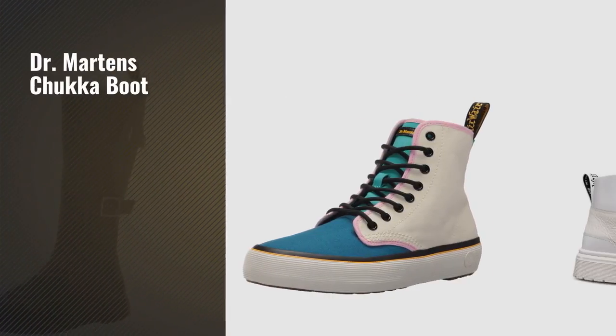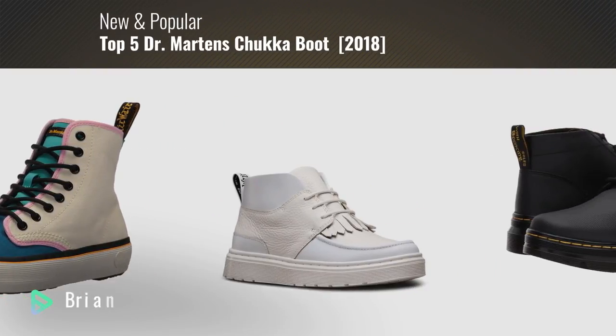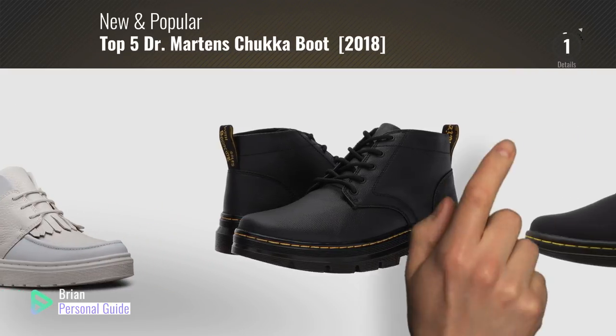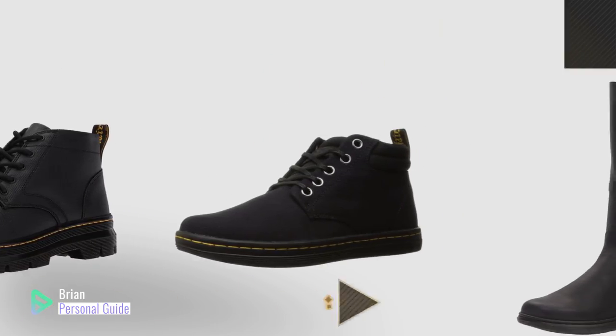If you're looking for Dr. Martens' chukka boot, this video is for you. My name is Brian, your personal guide. Welcome to our channel. At any time, you can click the circle in the corner and get more info and real-time deals on your favorite products.